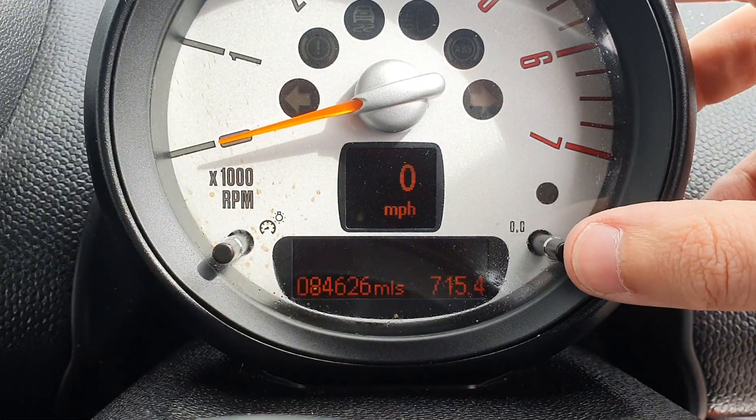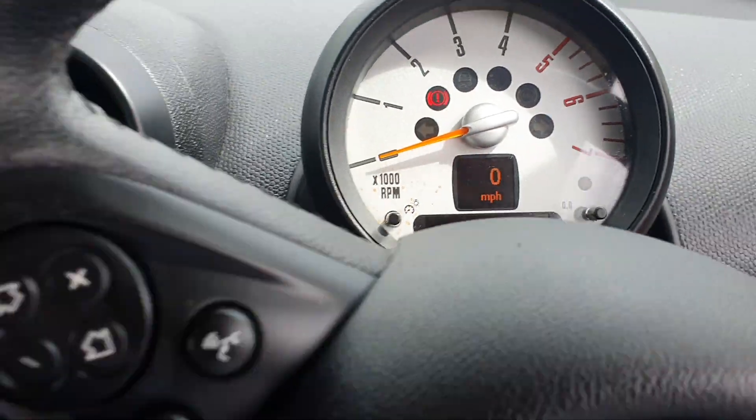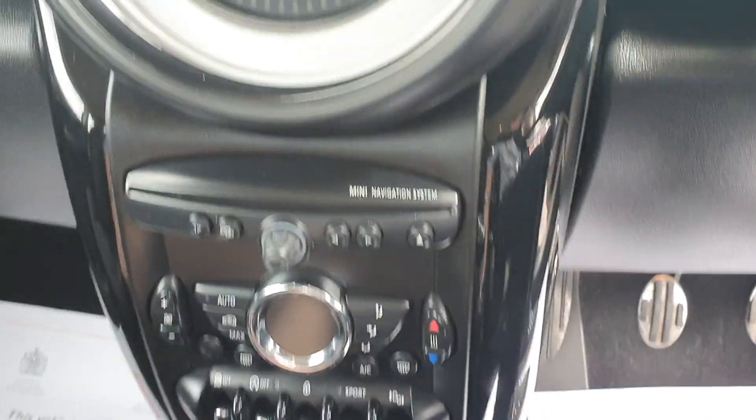Just while we're here, just to show you the mileage — there we are, 84,626. I'll just pop the ignition on as well.